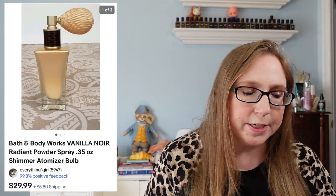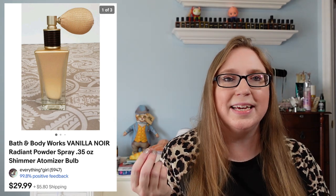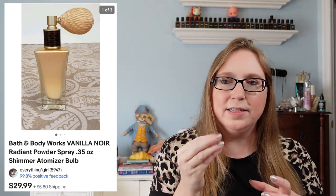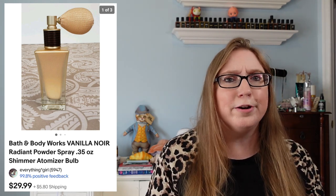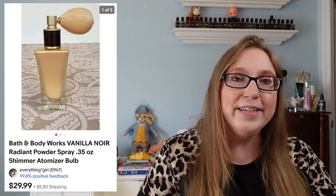Next we have a Bath & Body Works Vanilla Noir Powder Spray. Basically it was powder in a perfume atomizer, so it would spray fragranced powder on you — kind of cool, definitely an older Bath & Body Works item. That sold for $29.99. I got that at a yard sale ages ago and had it for a while but never used it, so I decided to list it.